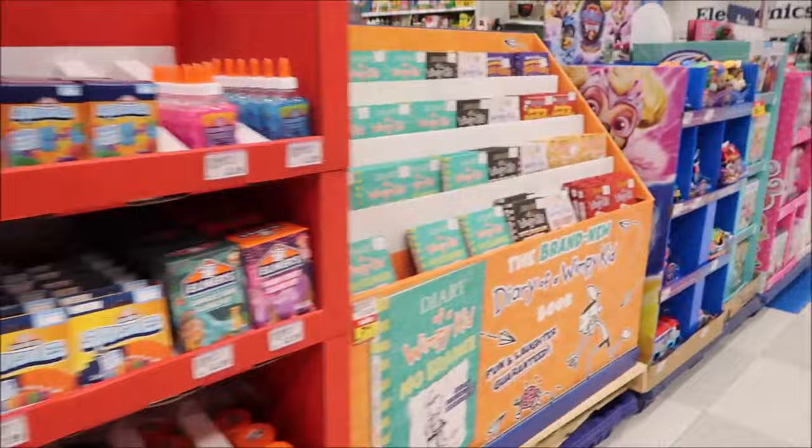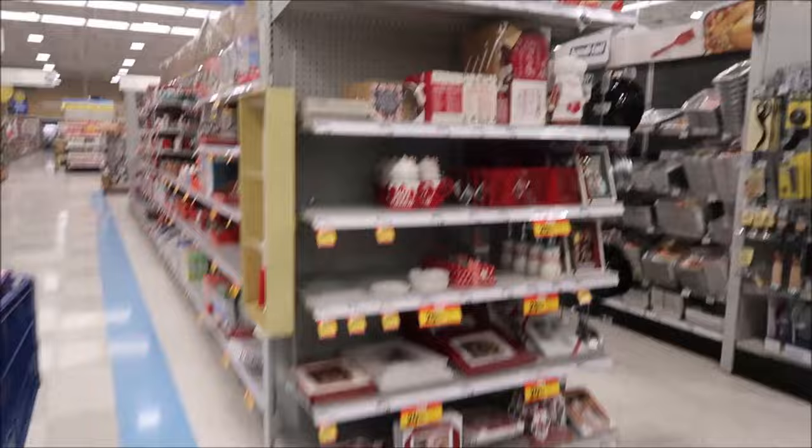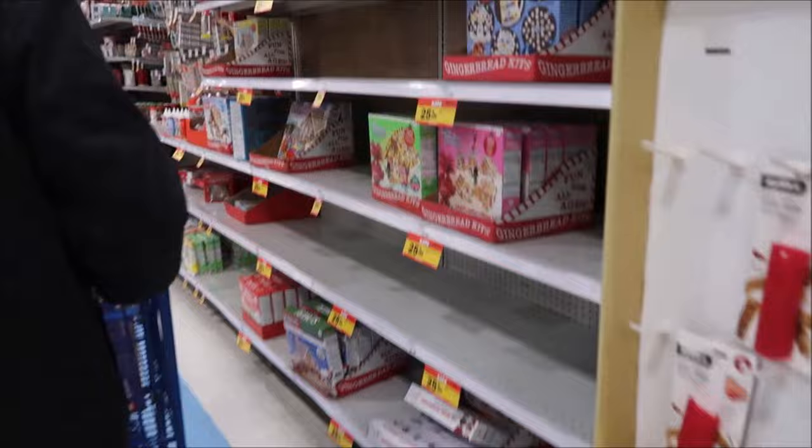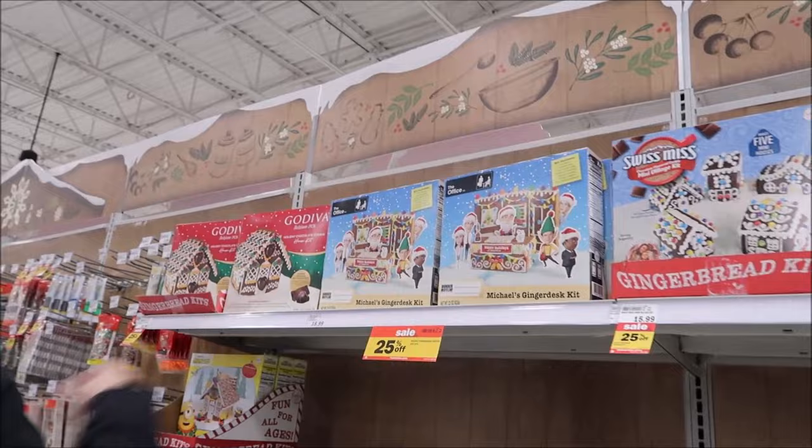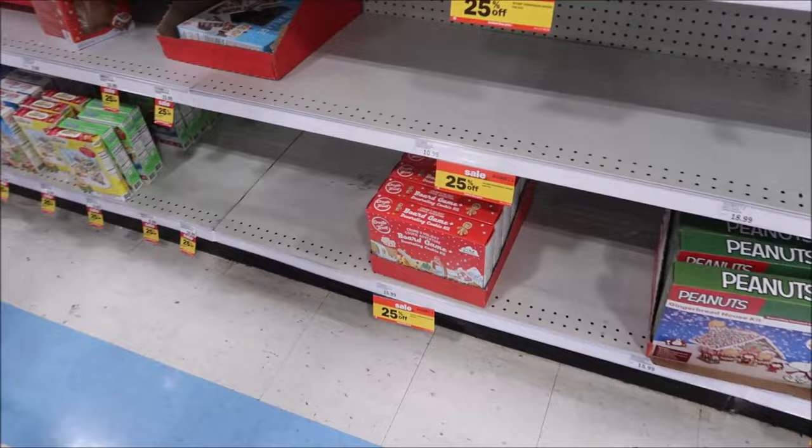These are White Mountain puzzles, which I love. I was also looking to see if they had any Ravensburger puzzles since those are the ones Ashley has been working on. I like White Mountain because they're frankly just easier. They also had gingerbread kits - Swiss Miss, The Office, Candyland, Peanuts.